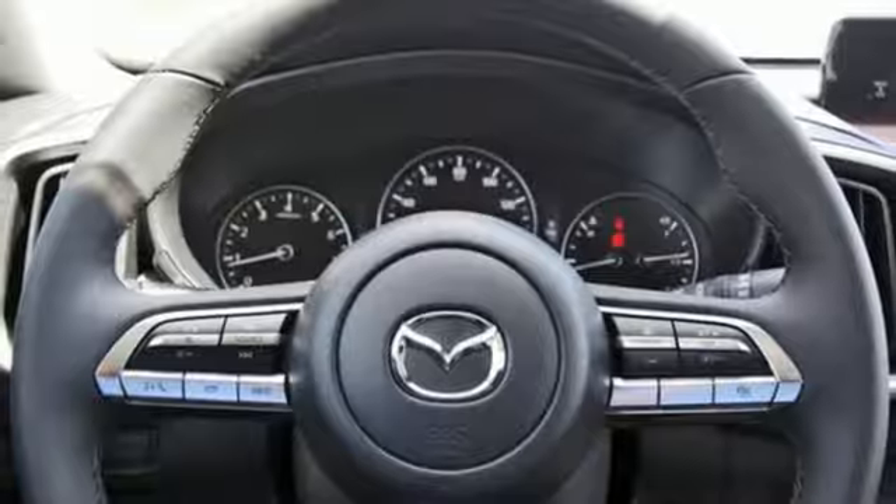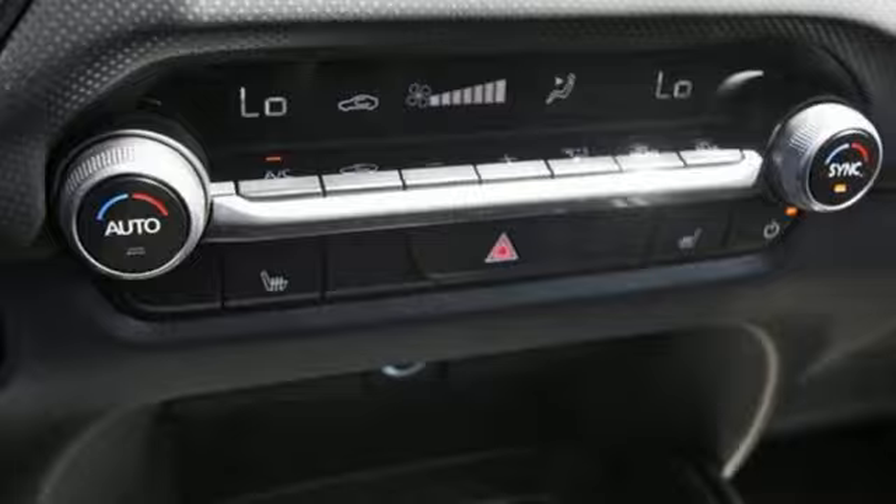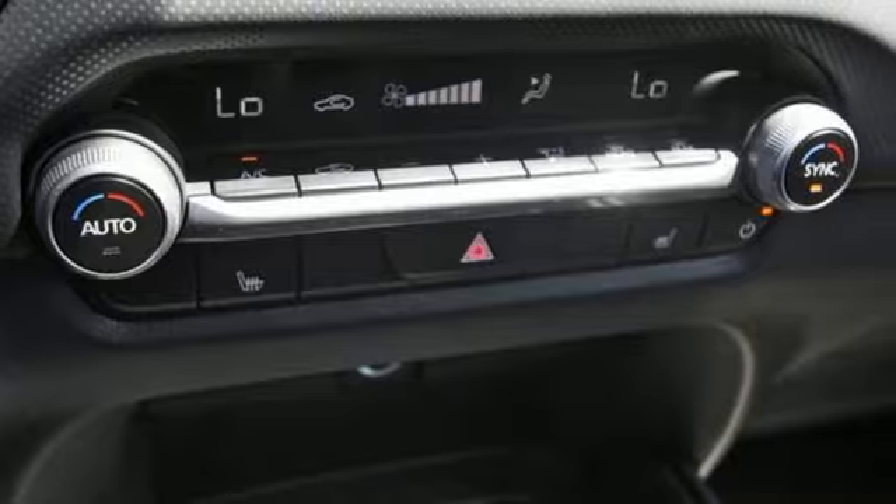First and second row express open and close sliding and tilting sunroof, inductive device charging, and LED low and high beam headlights.